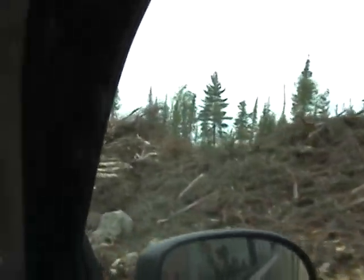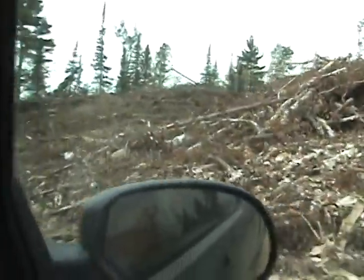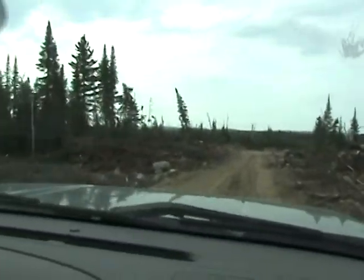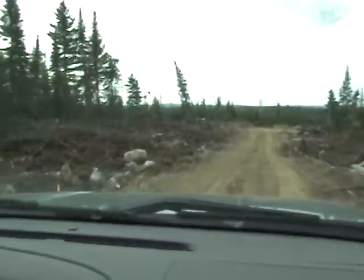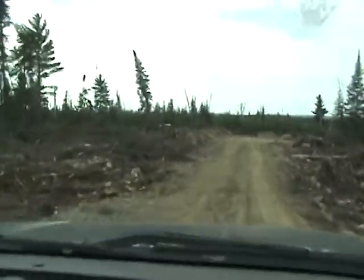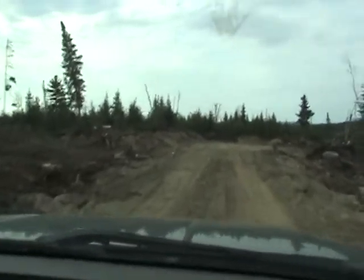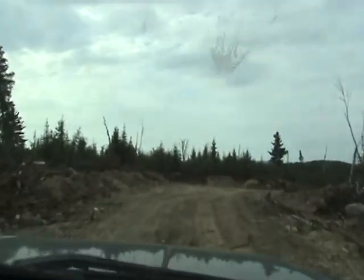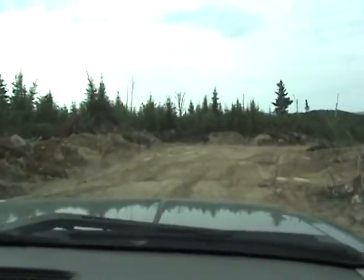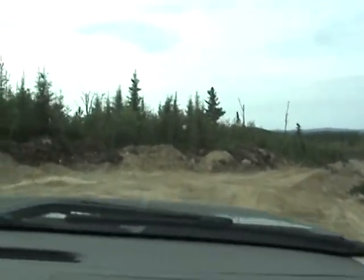There are a little bit of slash piles — cut everything: birch, poplar, spruce, and pine. In here the pine was like 120 years old. It's got red rot in it so the guys were told not to cut it. We ended up cutting a little bit but it's got red rot in it — it's not very good.